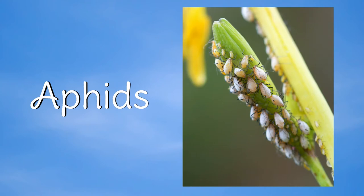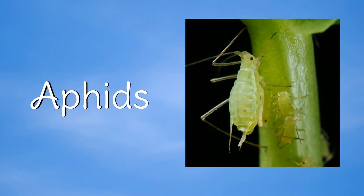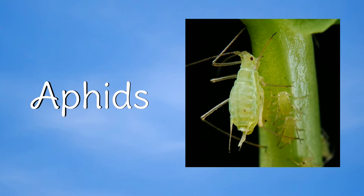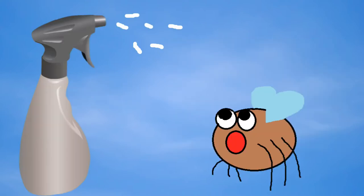Aphids are a minute bug that feed by sucking sap from plants and can cause extensive damage to your plants. They usually congregate on the stems and undersides of the leaves. I usually get these things all over my potted plants. Here are some easy tips to help get rid of aphids and other garden pests.